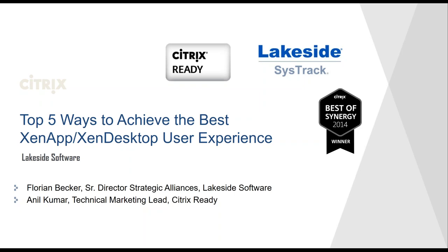Welcome to the Citrix Ready technical webinar series where we showcase how Citrix and our partners like Lakeside Software have integrated to deliver valuable products and solutions to common problems faced by our customers. I'm Anil Kumar, your host today, and I'm part of the Citrix Ready technical marketing team managing the network ecosystem.